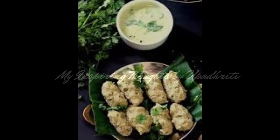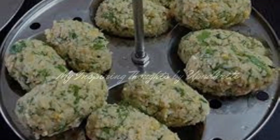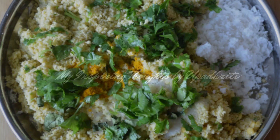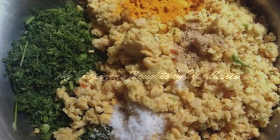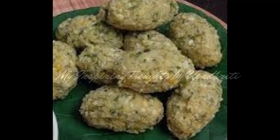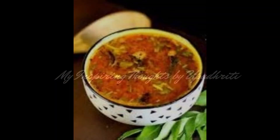This dish is normally eaten as an accompaniment to Nutchina Unde. Nutchina Unde is a steamed lentil dumpling made by grinding toor dal, green chili, ginger, and coconut, then finely chopped coriander leaves, curry leaves, and methi are added before shaping into ovals and steaming.